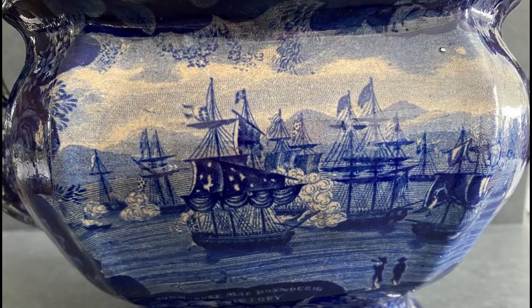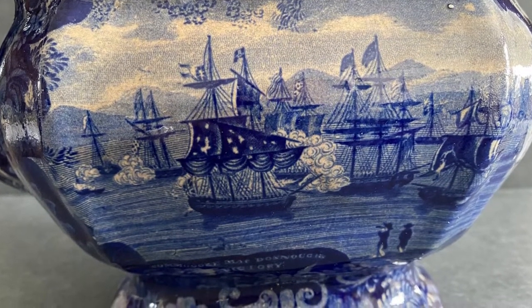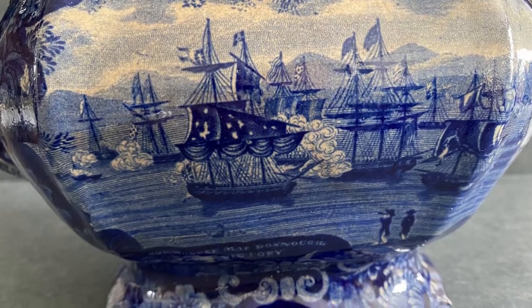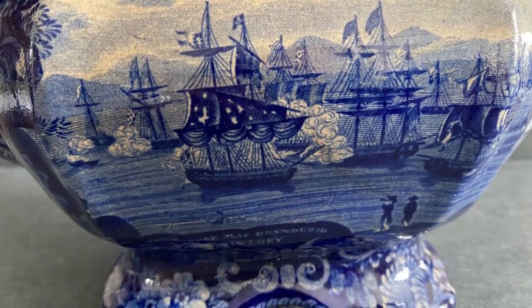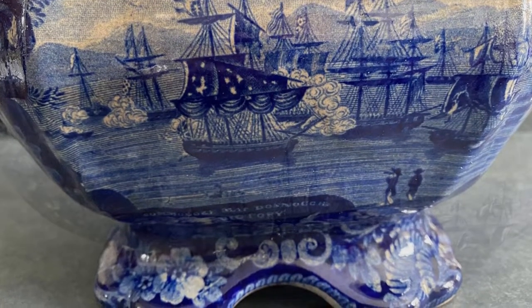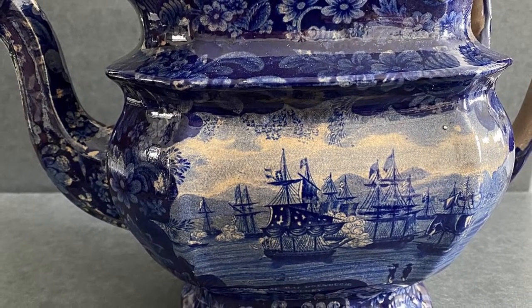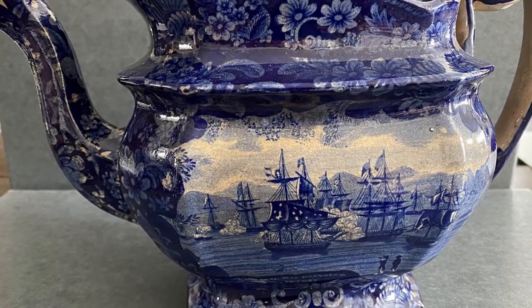This teapot will be on display this season in the foyer along with a portrait that Thomas McDonough gifted to the DeLords before he left Plattsburgh. This is a beautiful and unique piece, and we are so lucky to have it join our collections. A special thanks to Kathy Rogers for generously donating this teapot to us. It will take pride of place in our museum.